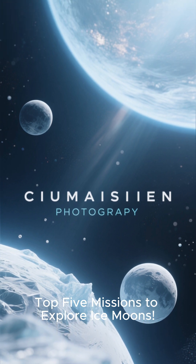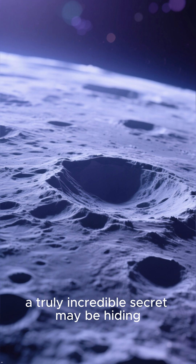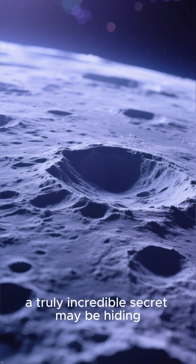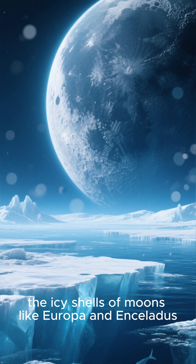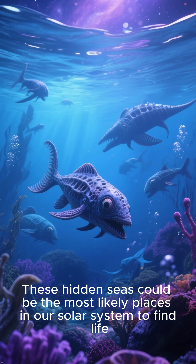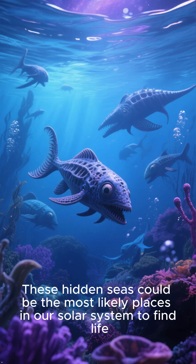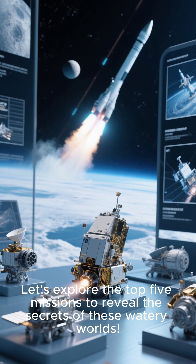Top 5 Missions to Explore Ice Moons. Beneath the frozen, cratered exteriors of certain moons, a truly incredible secret may be hiding. Scientists believe that vast global oceans of liquid water lie beneath the icy shells of moons like Europa and Enceladus. These hidden seas could be the most likely places in our solar system to find life. Let's explore the top 5 missions to reveal the secrets of these watery worlds.